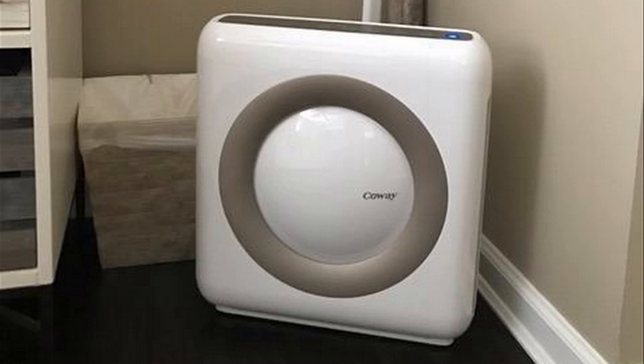Usually with cheaper units, the fan is sometimes noisy or loud, or it doesn't have the automatic sensing features. Not the case with this one. It's very quiet, and it automatically senses the air quality and adjusts the fan speed based on that in real time.